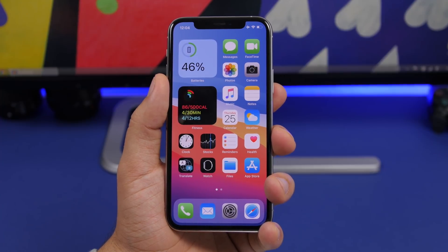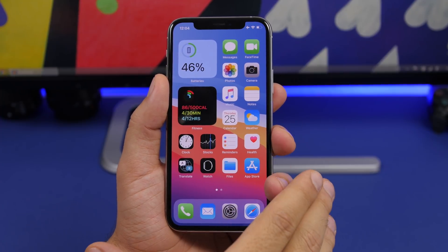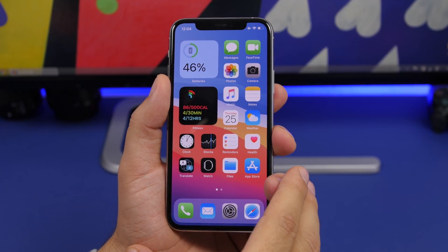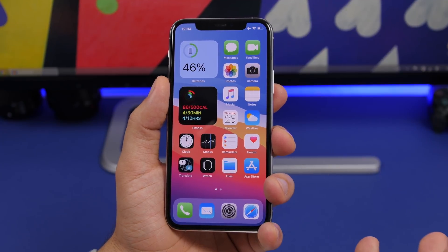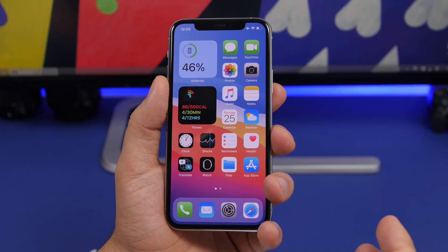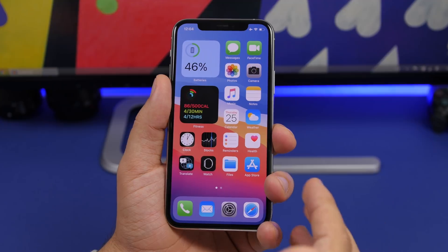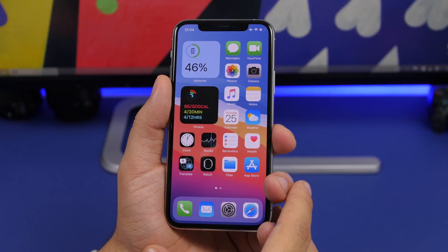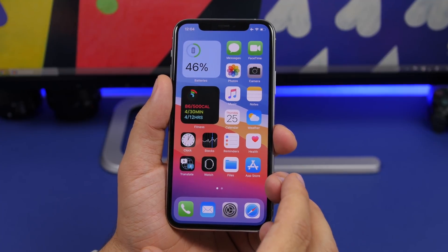That's pretty much it for this video — a follow-up on iOS 14 beta 1 after three full days of heavy use. Overall, a very nice experience, a great update with some really cool features, and hopefully more features will be added. Performance was very smooth overall.